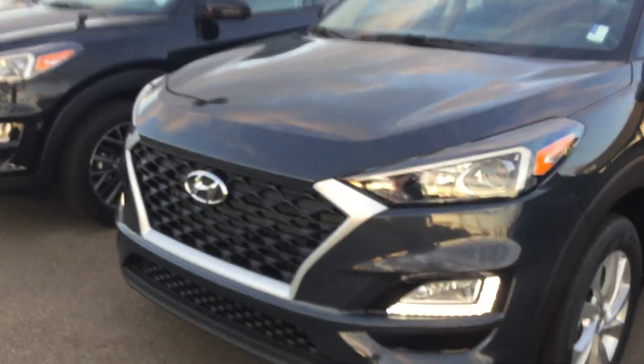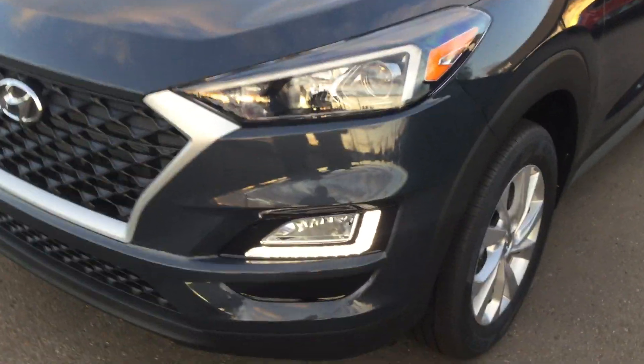As you can see up here at the front, we have a beautiful cascading grille with our badging. You can see that we have beautiful LED lights and fog lights.